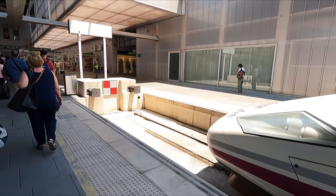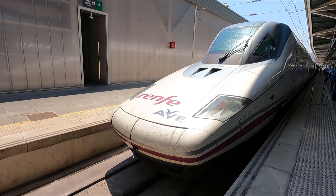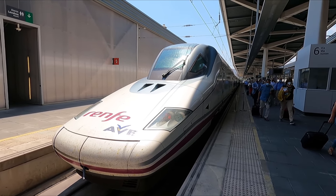Taking one last look at the power car, you can definitely see how these trains have earned the nickname Pato — or Duck in English — as the front definitely looks like a duck's bill.